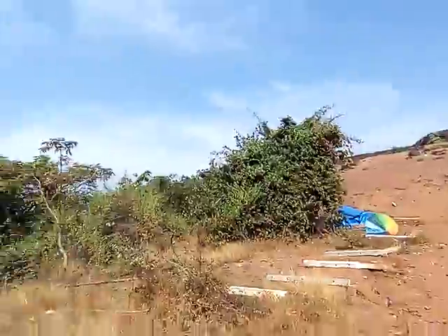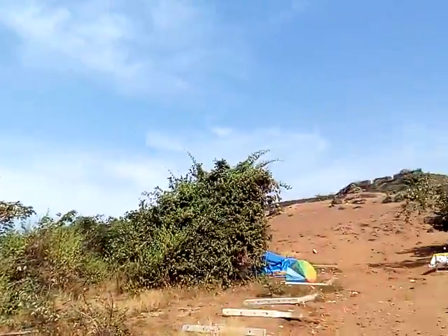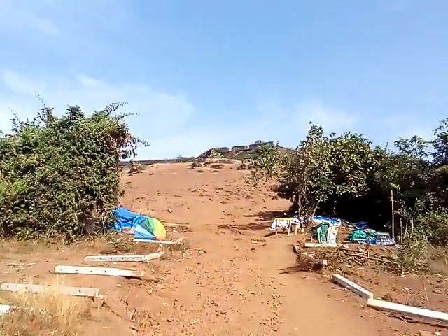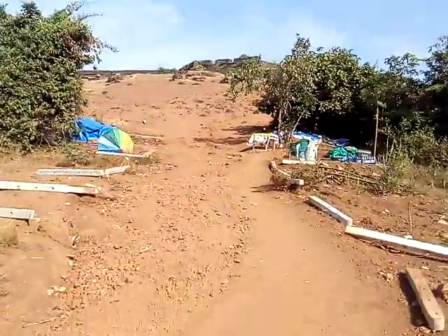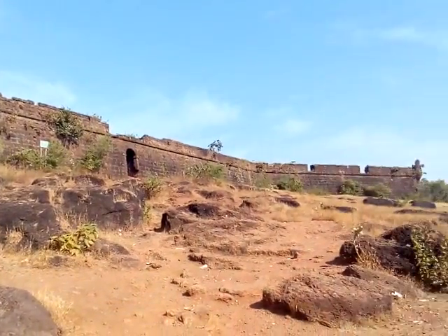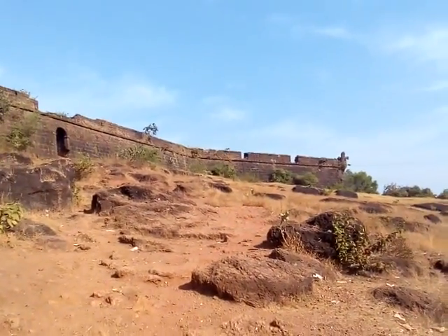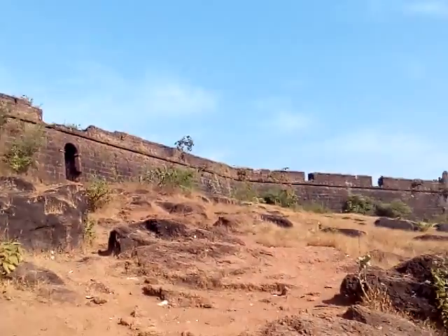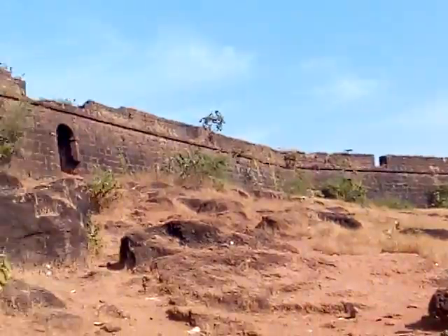That's the Fort — Chapora Fort. That is the view outside, and that is the entrance.